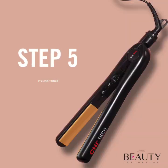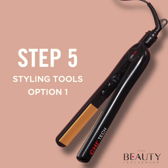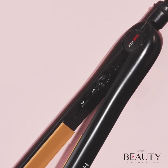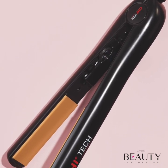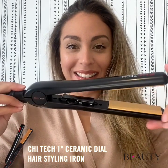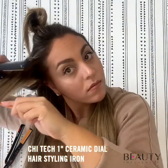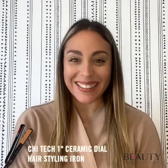The Chi 1-Inch Ceramic Dial Hairstyling Iron does it all — straighten, curl, flip, wave, and smooth frizz with this multi-use hair tool, complete with curved ceramic floating plates and an all-in-one ergonomic design. You can adjust the temperature to suit your hair type and texture, and your tresses will appear healthy, silky, and shiny.